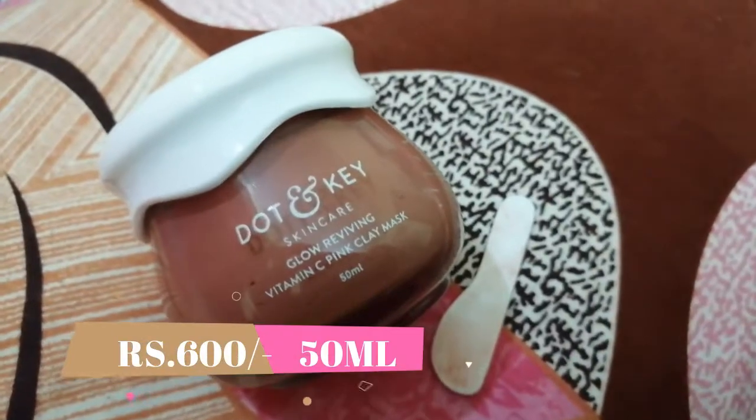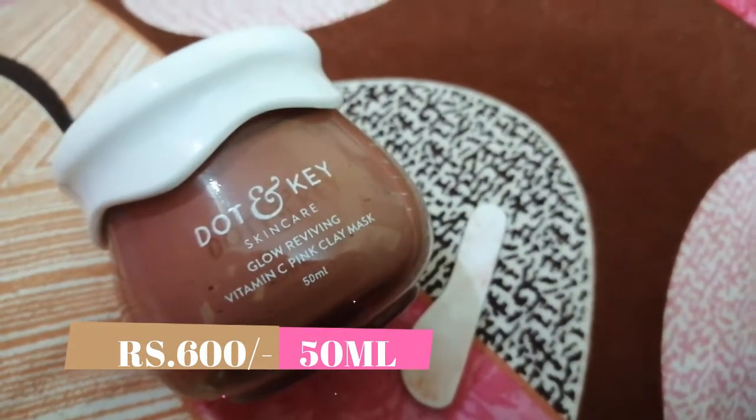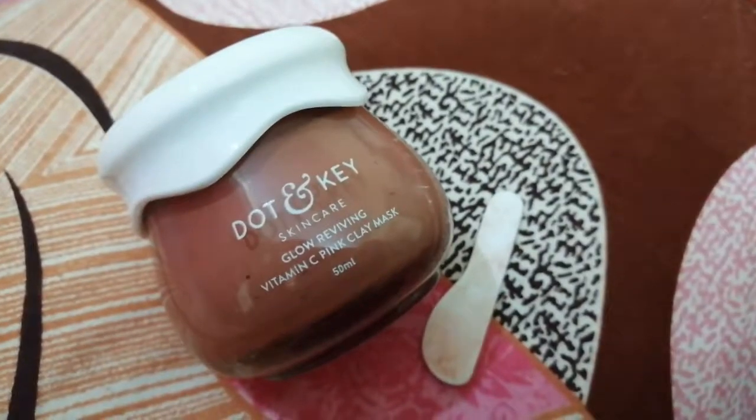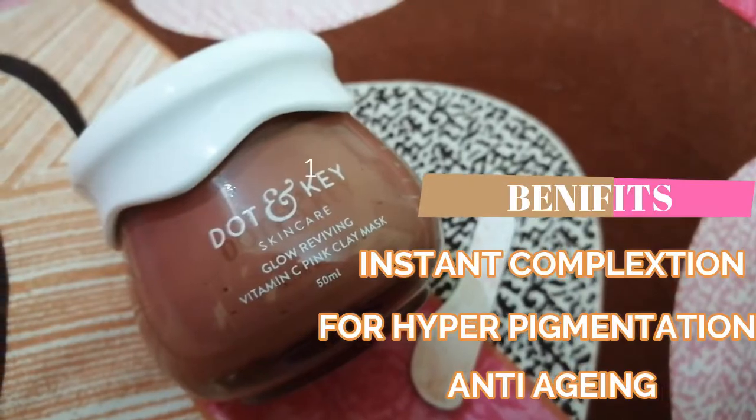So first, I got this beautiful Dot & Key Vitamin C face mask. Look at the beautiful packaging — Dot & Key packaging is always so handsome. It has a glass jar and it contains vitamin C, which I've really been searching for because vitamin C helps in brightening up your skin and it's really good for your glow.